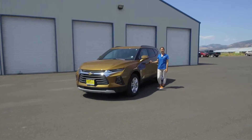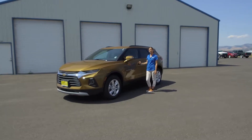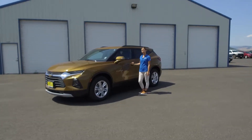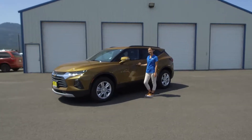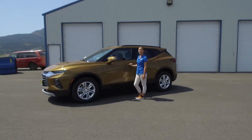Hi Lisa! I'm Nikki Cook here with Country Chevrolet and I'm here to show you our 2019 Chevy Blazer. It has a beautiful metallic bronze paint color that is stunning in the light. It's powered by a 3.6 liter V6 with dual exhaust.